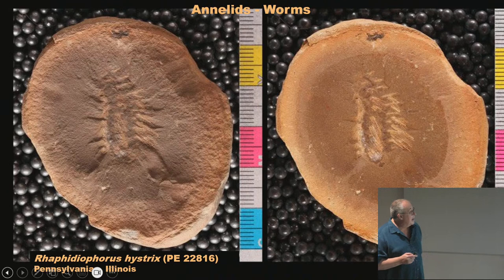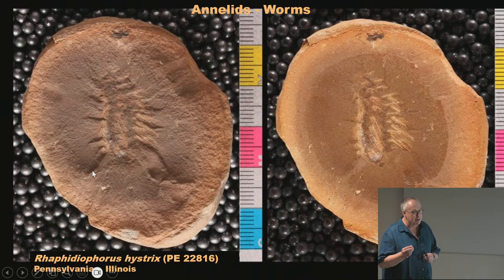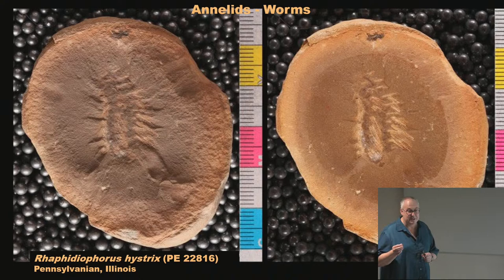Annelids are the worms. There are many types of marine worms — this one is the fire worm, a polychaete, meaning many bristles. You can see all the bristles sticking out. They still live today; I saw a live fire worm in the Galapagos Islands — bright red, and we were warned not to touch it because the needles break off and get in your skin, with some having poison. These are from the Mazon Creek, over 300 million years old, right here from Illinois.